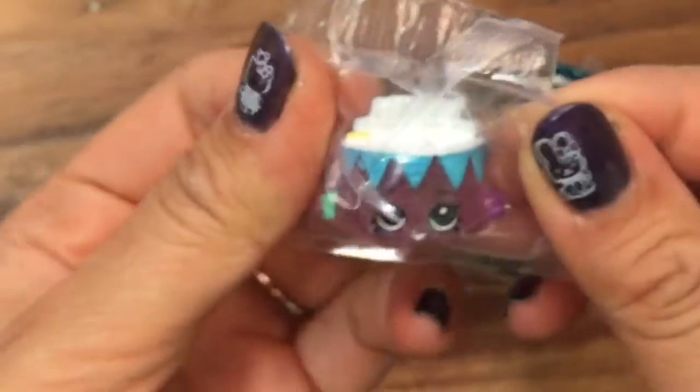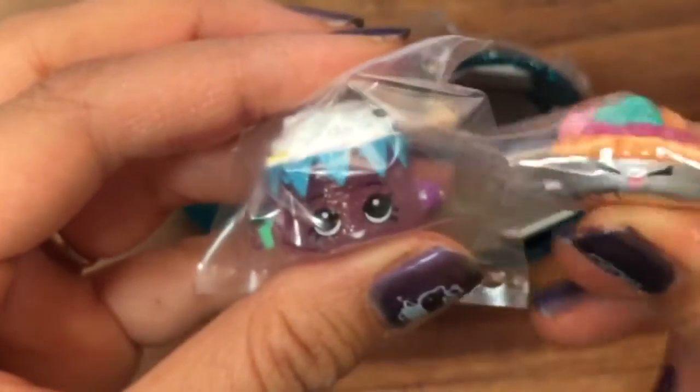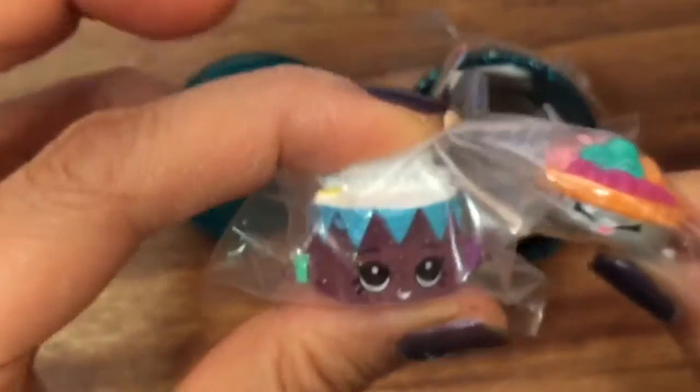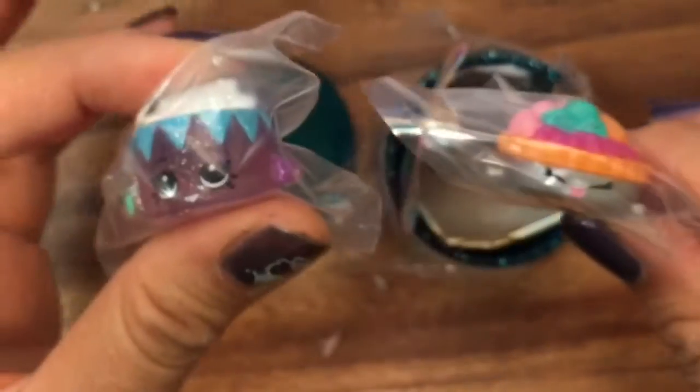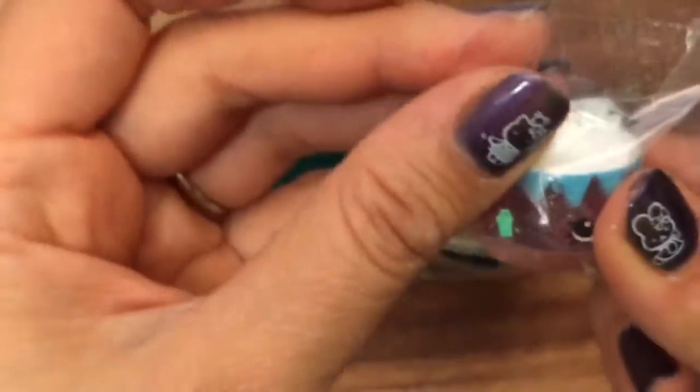These jelly beans are so cute to me. Oh my gosh guys, I keep getting the same ones. This is my probably fourth Fifi Fruit Tart — I don't know why. And this is Birthday Betty and Fifi Fruit Tart — probably my third Birthday Betty. She's ultra rare, super cute, super sparkly, but I already have her. I don't know why I have so many. Well, that's gonna go in my Shopkins giveaway so let's open up one more.